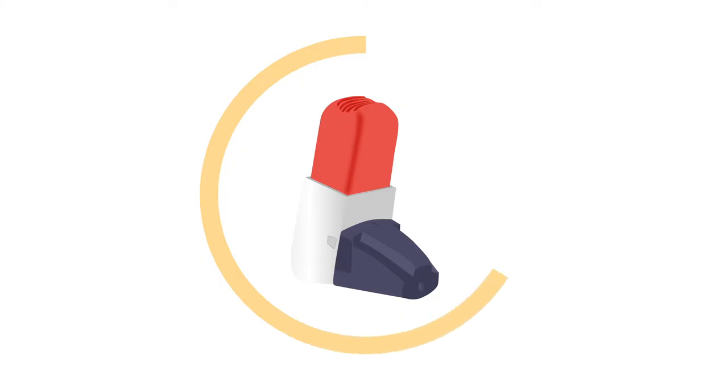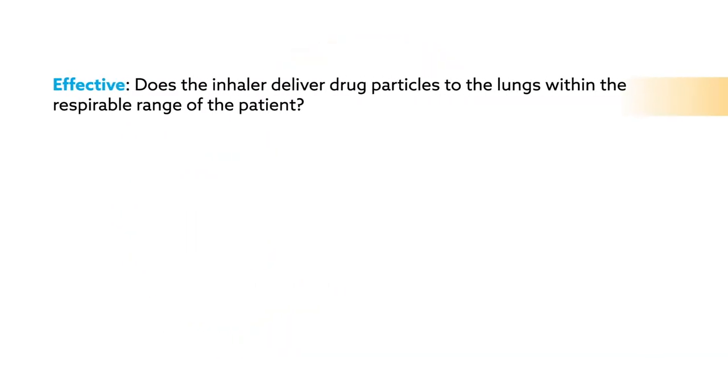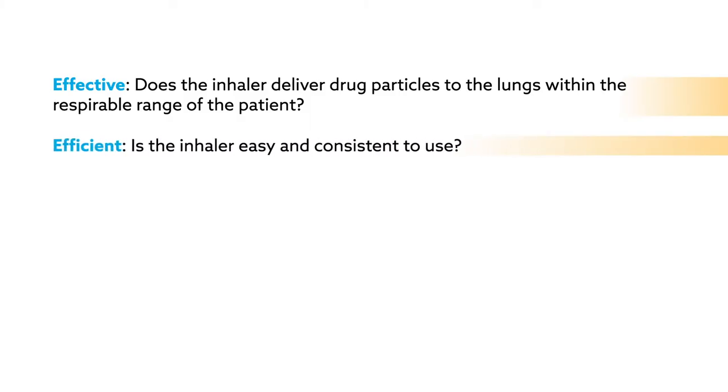So what should clinicians consider when prescribing dry powder inhalers? One useful guideline is to remember the six E's. Effective: does the inhaler deliver drug particles to the lungs within the respirable range of the patient? Efficient: is the inhaler easy and consistent to use?